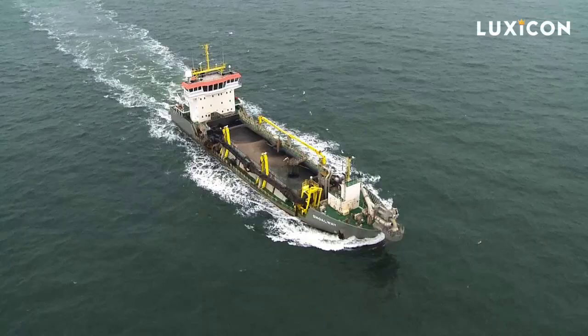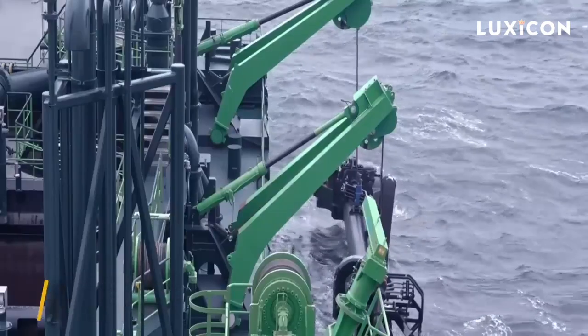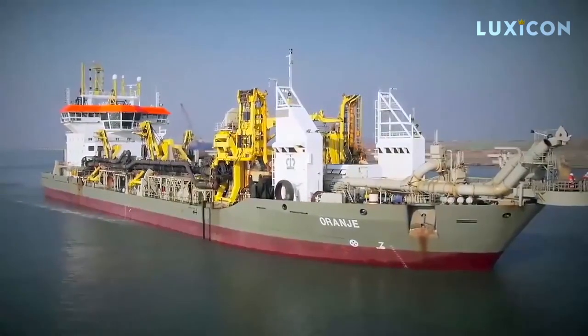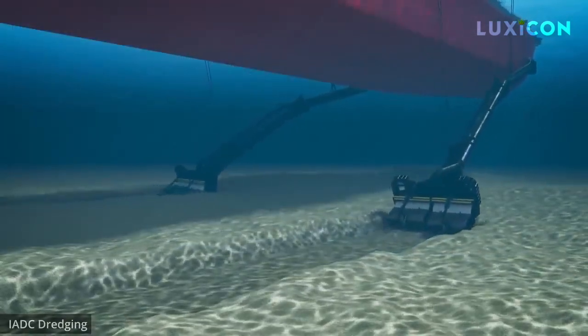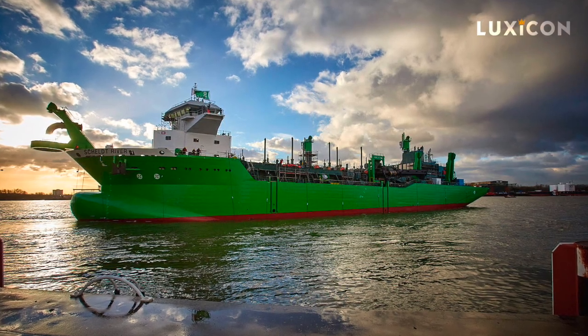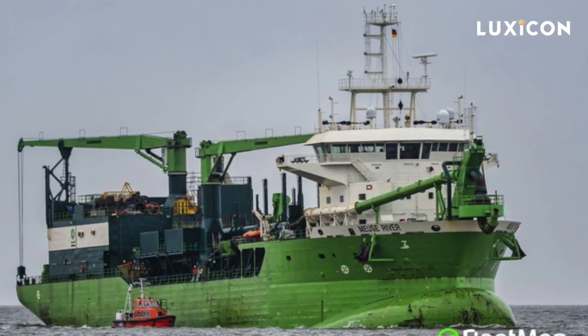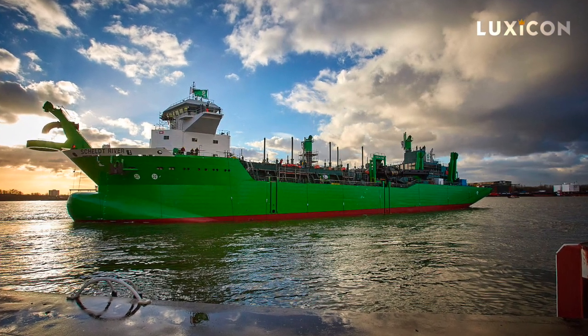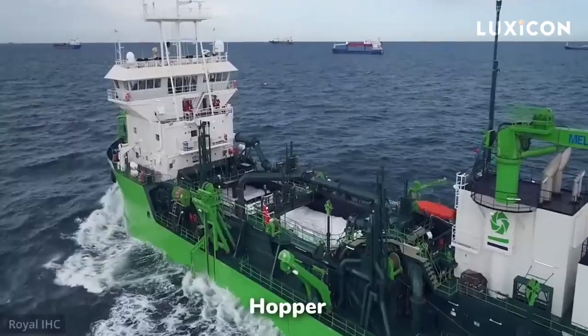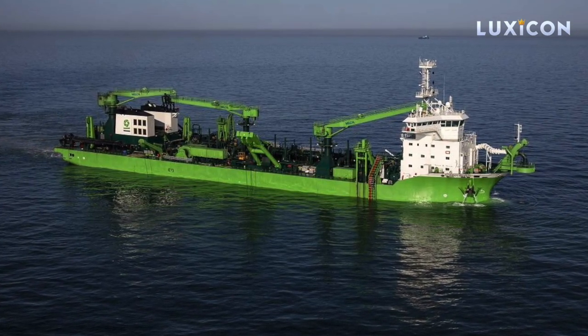There are other types of dredgers too. The Trailing Suction Hopper Dredger, or TSHD, is perfect for dredging waterways, building ports, and fixing eroded beaches by replenishing them with sand. One of the big players is the Scheldt River, launched in 2017 by Royal IHC. It stretches to 380 feet in length, 82 feet in width, and weighs 9,459 tons. It runs on LNG and has a hopper as large as 90,417 square feet for storing dredged material. It can dredge down to 197 feet below sea level.